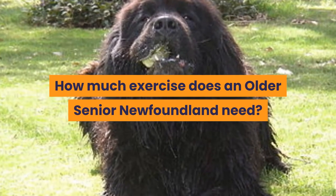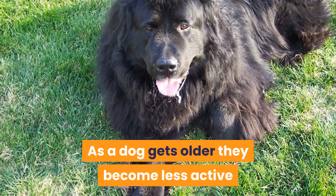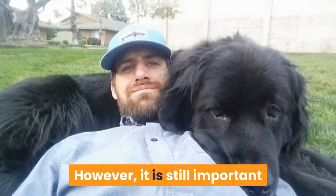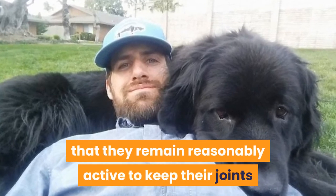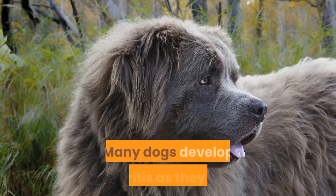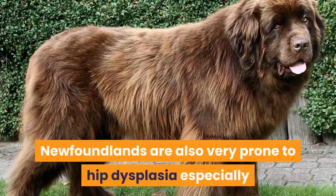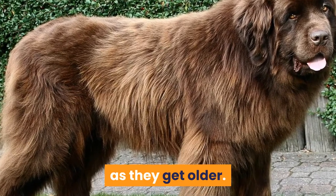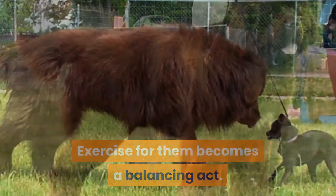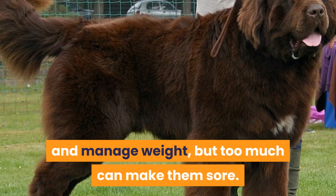How much exercise does an older, senior Newfoundland need? As a dog gets older they become less active and have lower energy levels. However, it is still important that they remain reasonably active to keep their joints and muscles mobile and to manage their weight. Many dogs develop arthritis as they age. Newfoundlands are also very prone to hip dysplasia, especially as they get older. Exercise for them becomes a balancing act — it is important to keep their joints mobile and manage weight, but too much can make them sore.